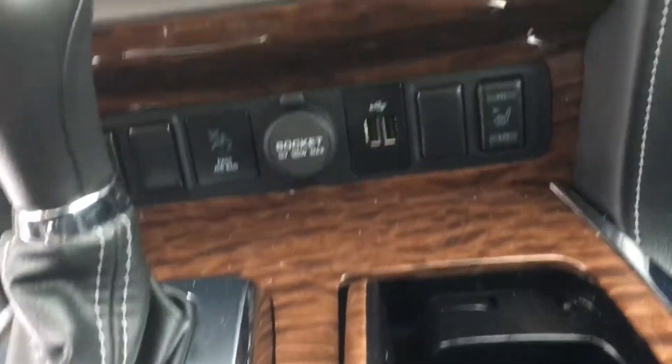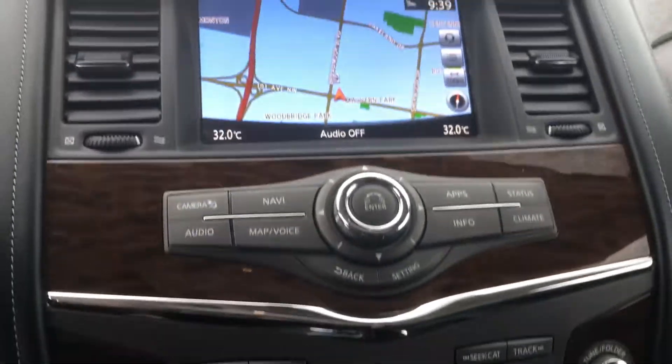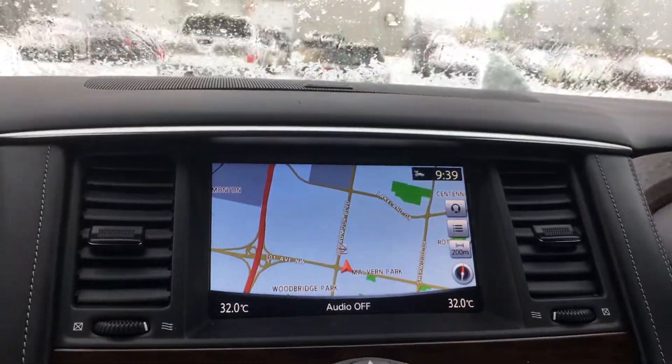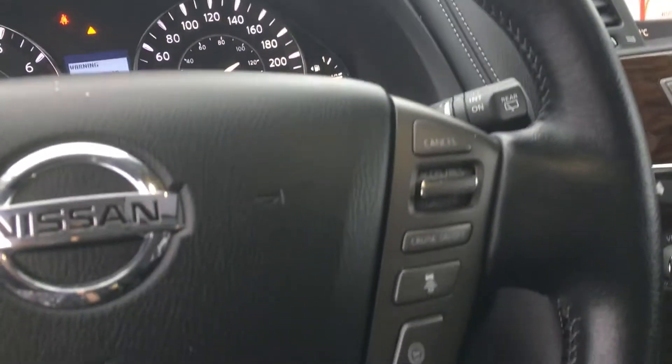This one also has your sunroof, heated seats, and climate controls with dual climate control. Stereo system, navigation, and backup camera — excellent for navigating.